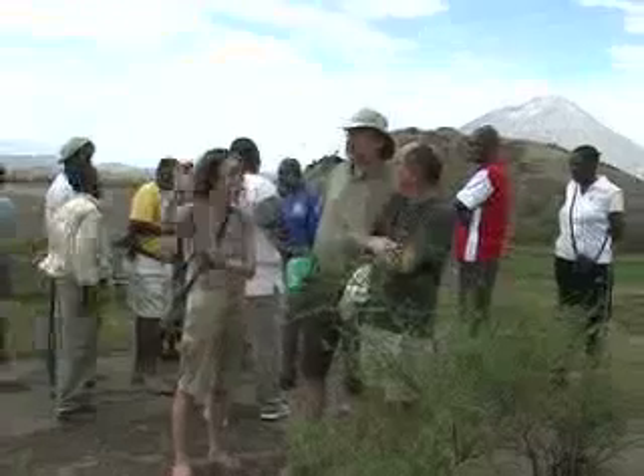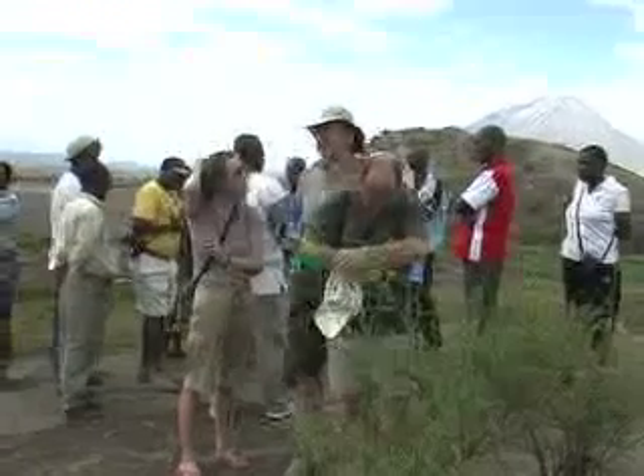I'm Roberta Bettinetti, coming from Italy. I am an Aggregate Professor at the University of Insubria, Como, Italy. My topic is Ecotoxicology.